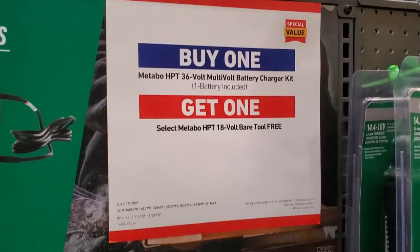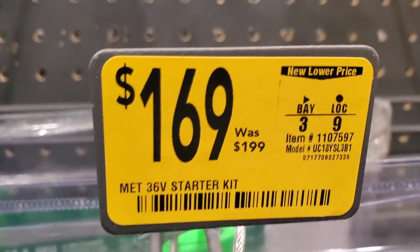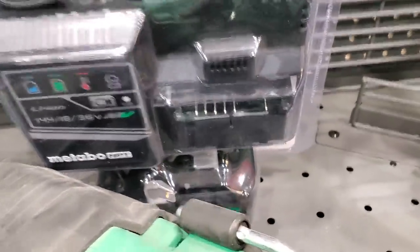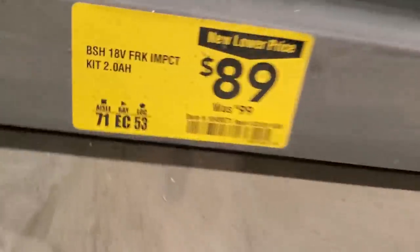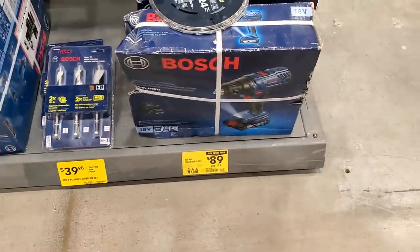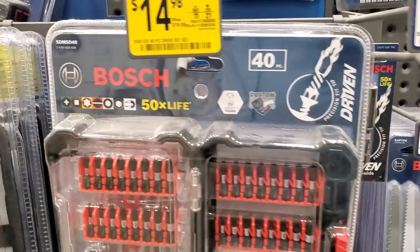They're running a buy-one-get-one-free deal: buy any 36-volt multi-volt battery or charger kit and get a free 18-volt bare tool. The 36-volt starter kit is $169 — look for the multi-volt battery with the green on it. Also got a subcompact drill for $79. Moving to Bosch, they're $89 down from $99 — Bosch is hard to sell in the US; they move more bits than drills. A 2-amp-hour starter kit is $89, down from $129.